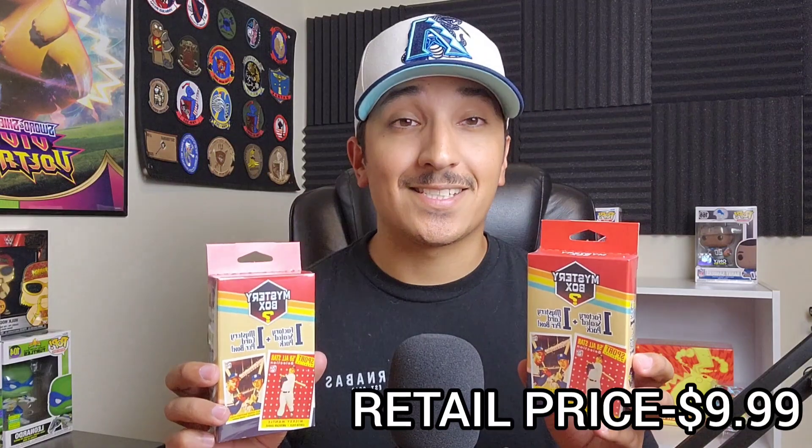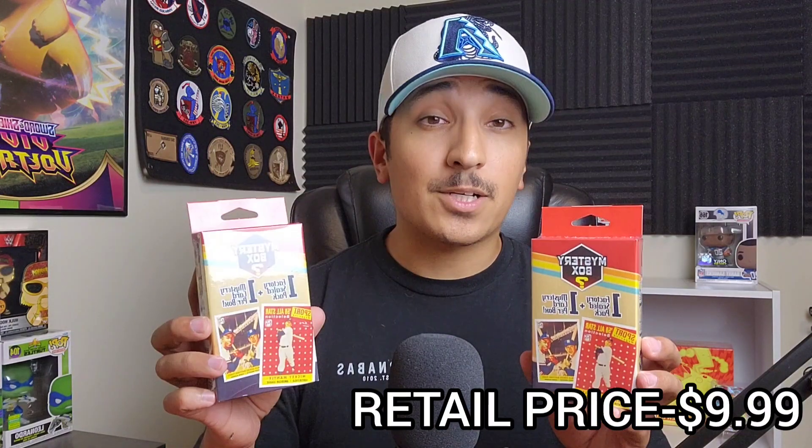What is up everybody, Hoosier Pools here. Today I picked up two of the new Walgreens baseball mystery boxes. I stopped in at my local Walgreens and didn't expect to find these — I've only seen one other video reviewing these. Hoping these are going to be treasure and not trash. They were retailing for $9.99 each; you get one factory sealed pack and one mystery card per box.